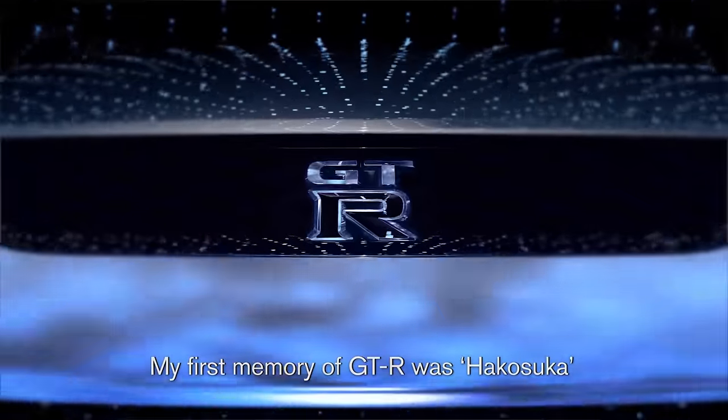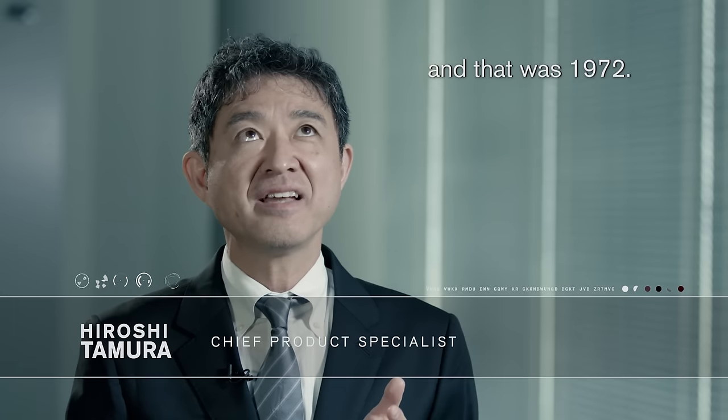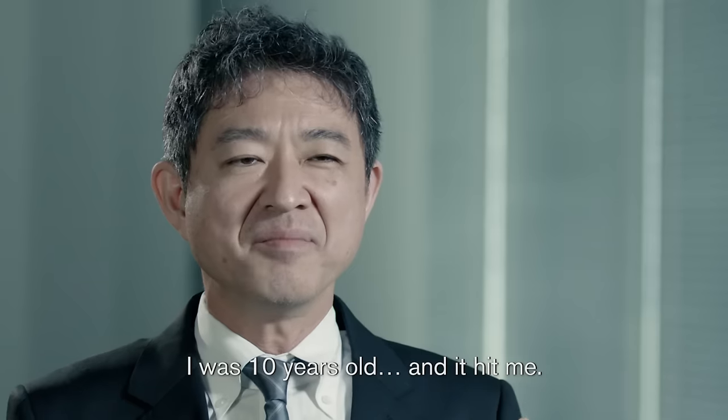My first memory of GT-R was the Hakosuka Box Type racing car, and that was 1972. I was 10 years old, and it hit me.